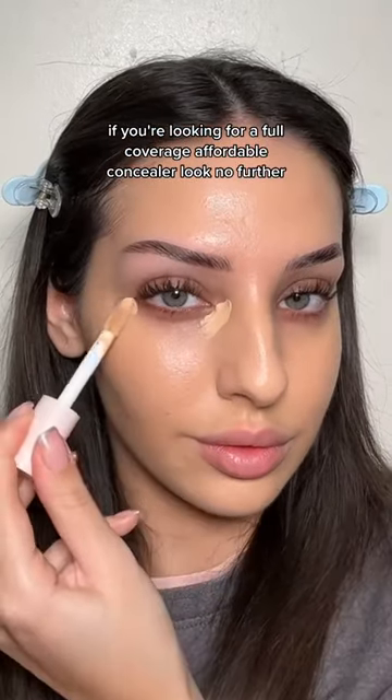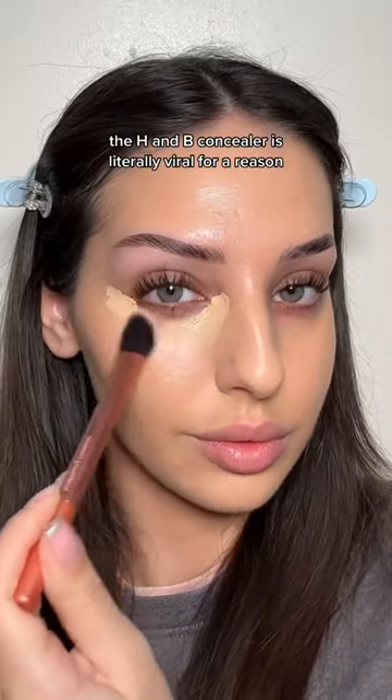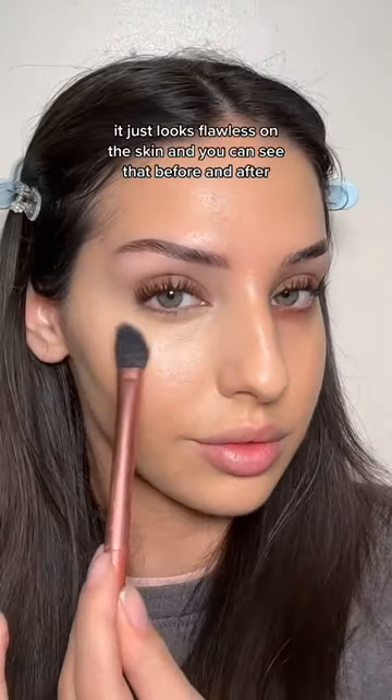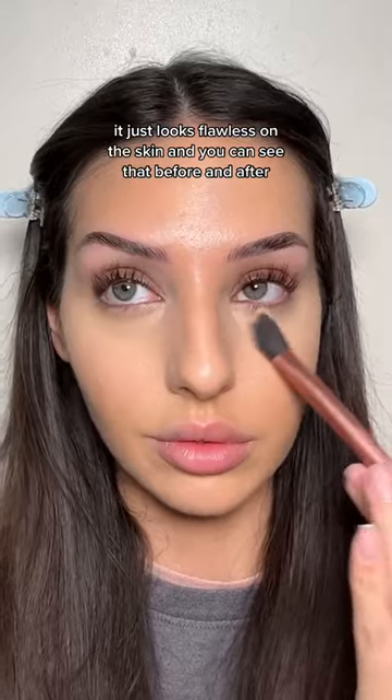If you're looking for a full coverage affordable concealer, look no further. The HMP concealer is literally viral for a reason — it's full coverage, it's lightweight, it just looks flawless on the skin. You can see that before and after, and it works perfectly with a brush or a sponge.